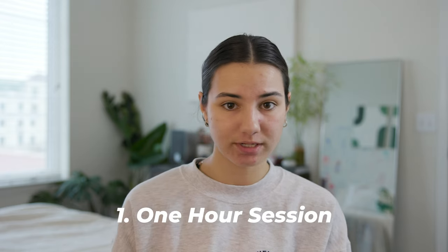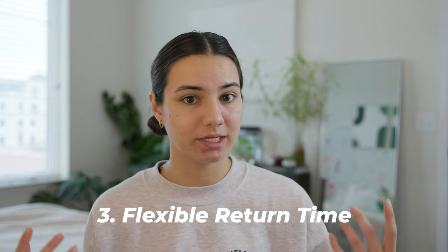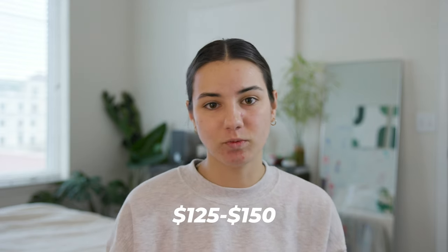My first year in business I did the same thing, so let's break down how much I charged. For example, a grad session: one college graduate here in Charleston, about an hour session, 25 photos returned, three-day to one-week time frame, no outfit changes, one location — I would charge about $125 to $150 my first year in business. I never charged over $200, and even with about two location changes and two hours, I maybe got closer to $250, but I was still charging quite cheap for those types of sessions.